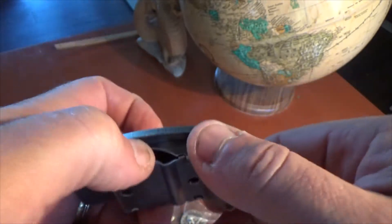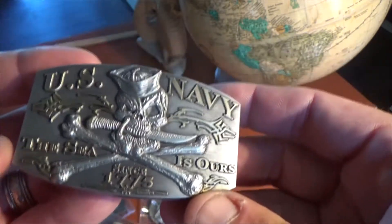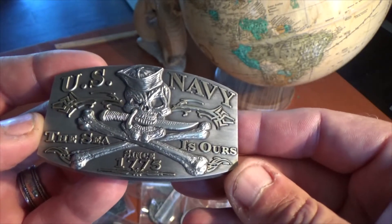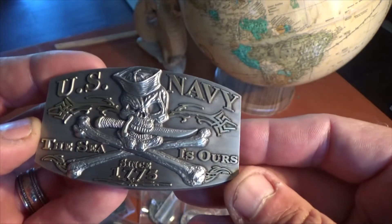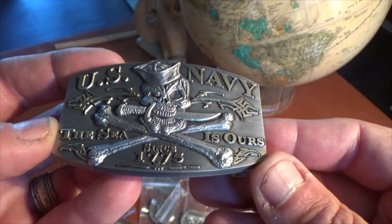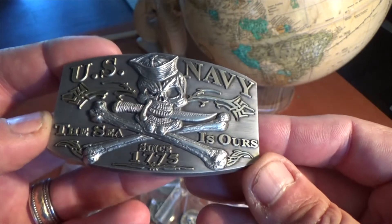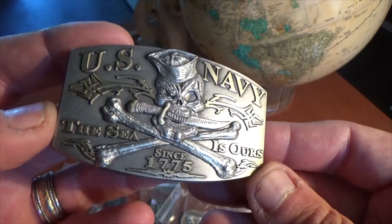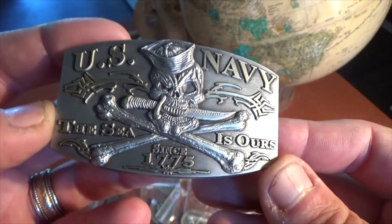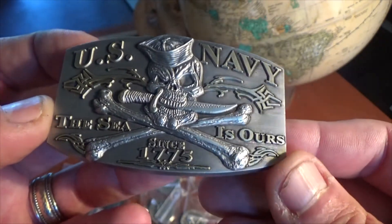It's about three inches across, about an inch and a half to two inches tall, available in antique gold and antique silver, with a traditional Jolly Roger design. We hope to create a little line of these for all the Navy out there — hope you will appreciate these.